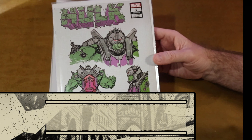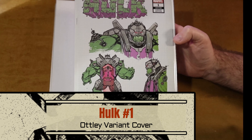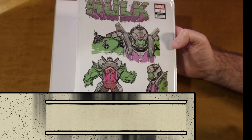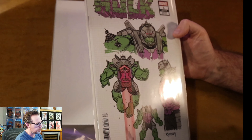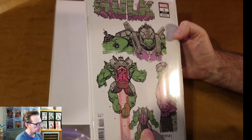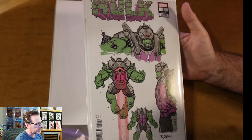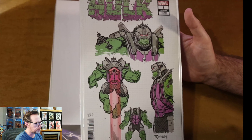Hulk number one — the design variant, the Ryan Otley cover. Otley's doing the art on this fantastic run of Hulk. From the art perspective it's tremendous — we can debate the writing with Donny Cates — but Otley did this design variant for Hulk number one. I think this is a 1-in-10.